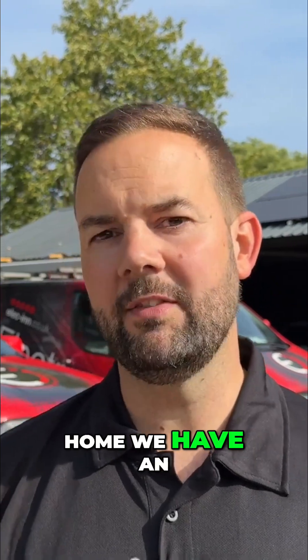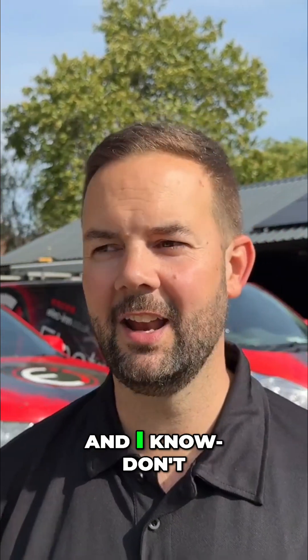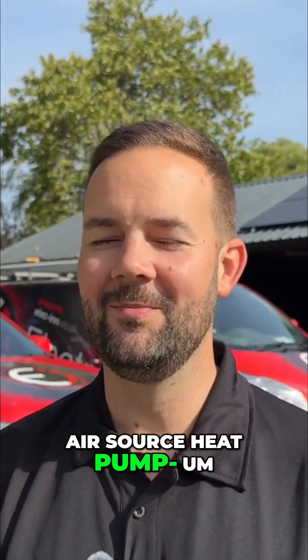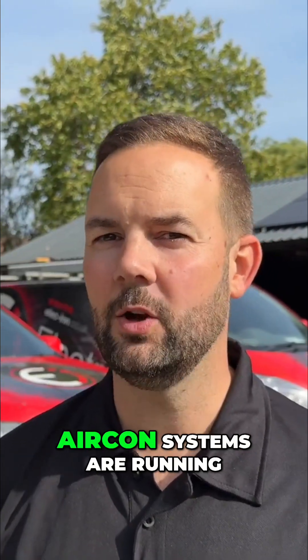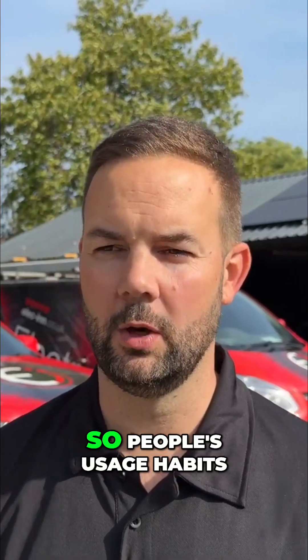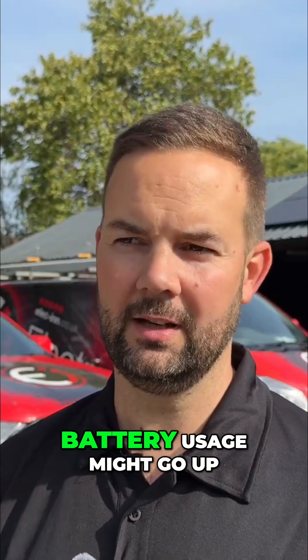That works out quite well. At home we have an electric fire in the living room, so even though we have gas central heating — and I know, don't crucify me because I've not got an air source heat pump — we have less gas central heating on because we've got that electric fire. Also our air con systems are running in the summer, taking advantage of that cheap energy.